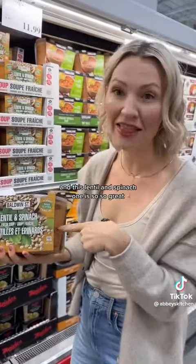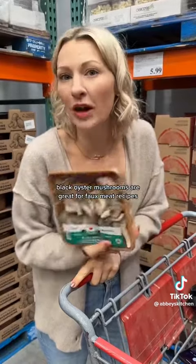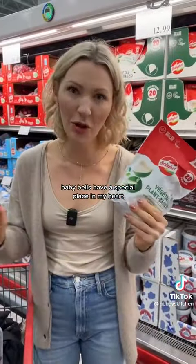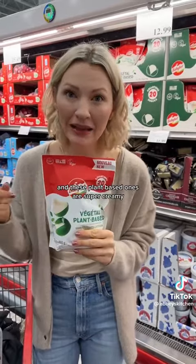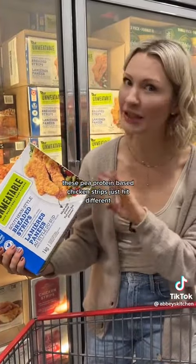It's soup season, friends, and this lentil and spinach one is so great. Black oyster mushrooms are great for faux meat recipes. Baby bells have a special place in my heart, and these plant-based ones are super creamy. These pea protein-based chicken strips just hit different.